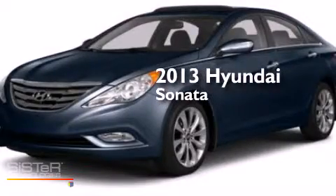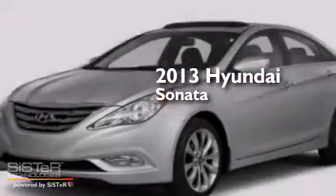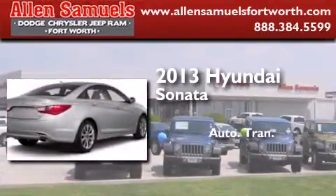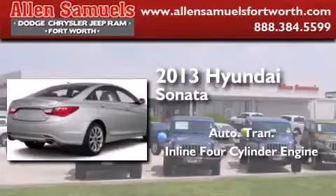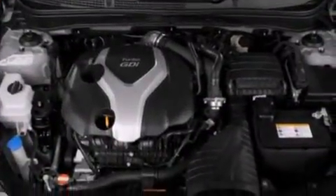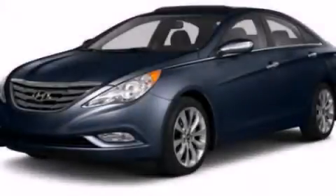This is a brand new 2013 Hyundai Sonata. This four-door sedan has an automatic transmission and an inline four-cylinder engine. Call now to find out how you can own this breathtaking vehicle.